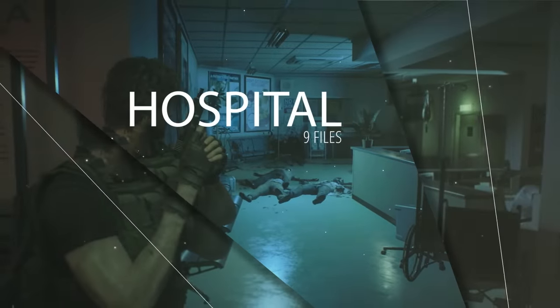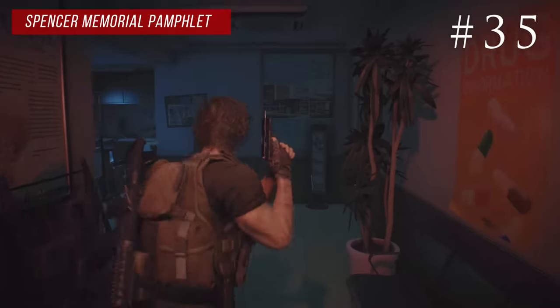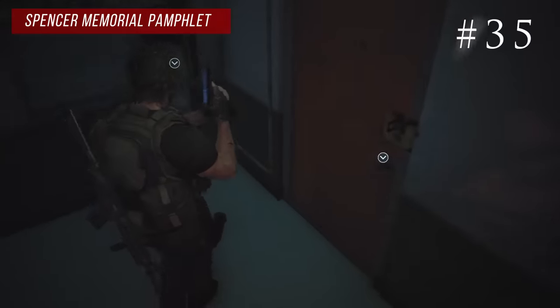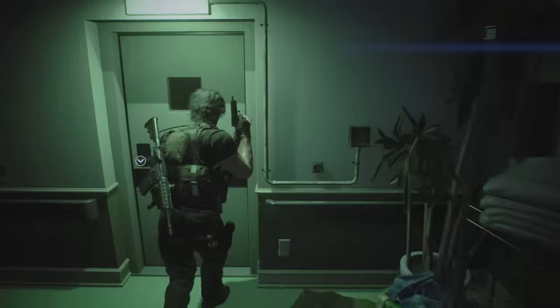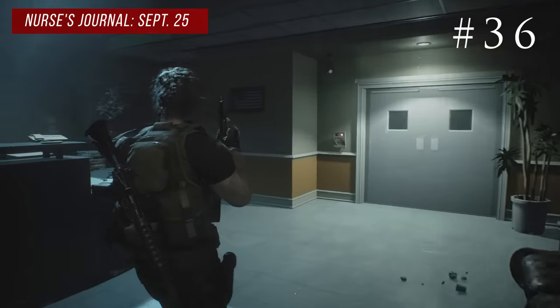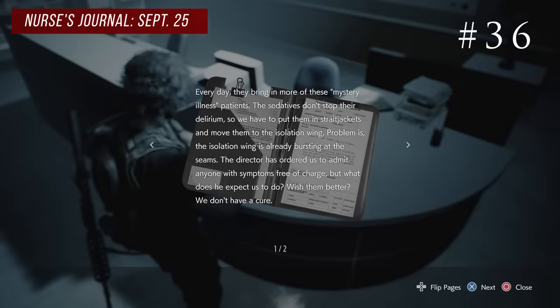Back as Carlos at the hospital and there are nine files. The first one is in the blue waiting room — right next to a lockpick door there's a brochure holder where you'll find the Spencer Memorial pamphlet. In Dr. Bard's waiting room where you use the speaker, there's a big reception desk and right on there you'll find the nurse's journal from September 25th.